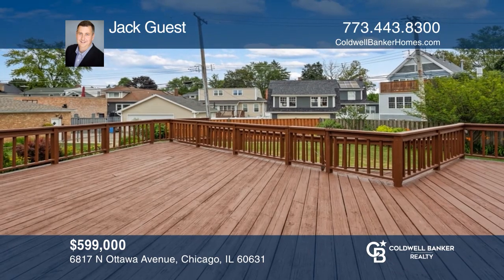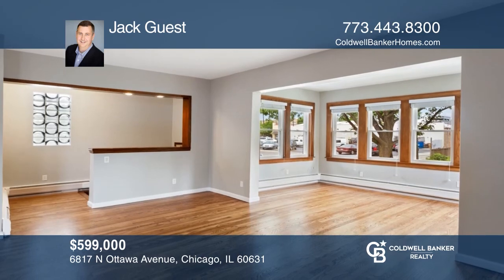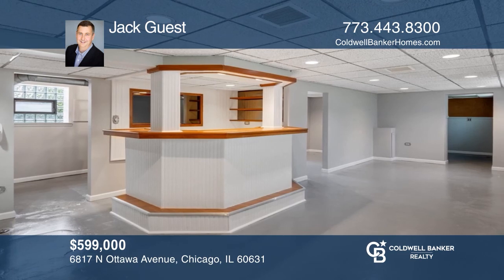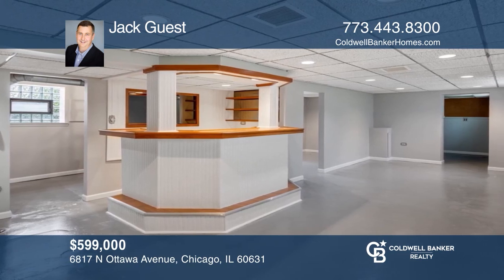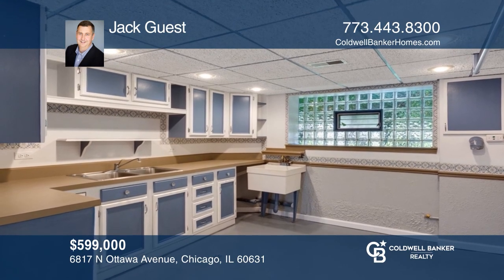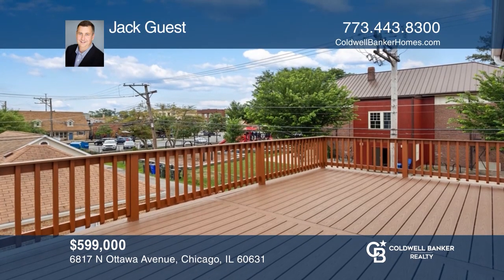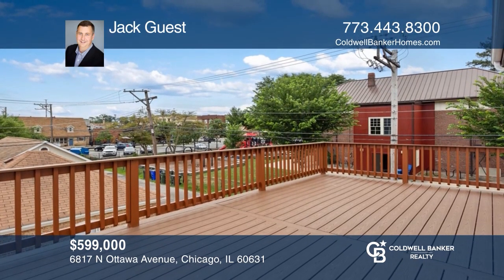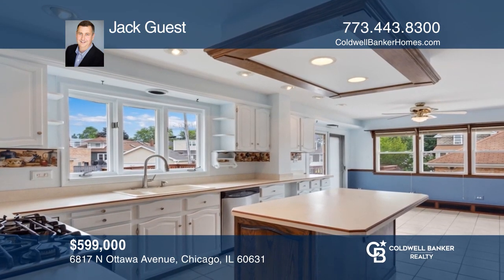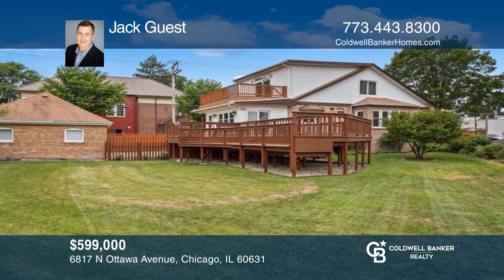Check out this rare find on a huge 6,708-square-foot lot in Edison Park. Enjoy an updated spacious interior, second-floor deck off the master bedroom, and refinished oak hardwood floors. The finished basement offers a storage room, extra bedroom, laundry room, and utility room with exterior access. The deck off the large kitchen eating area opens to a cul-de-sac-type backyard. Fantastic location near Metra and more. Schedule a time to tour your new home today by calling Jack Guest.